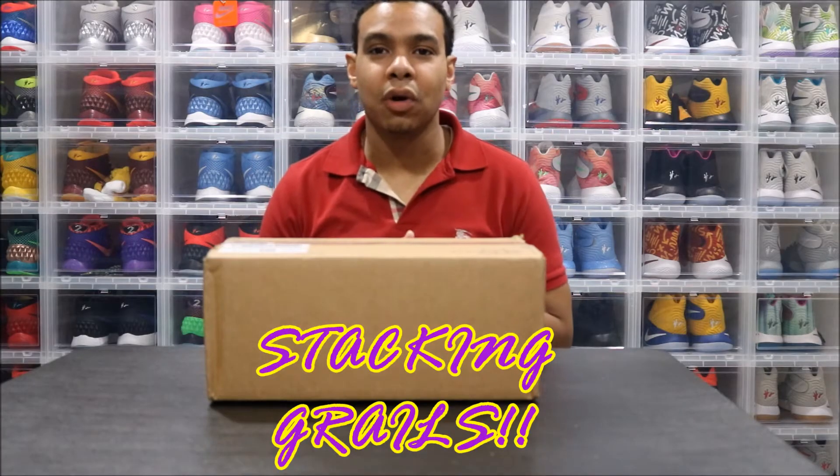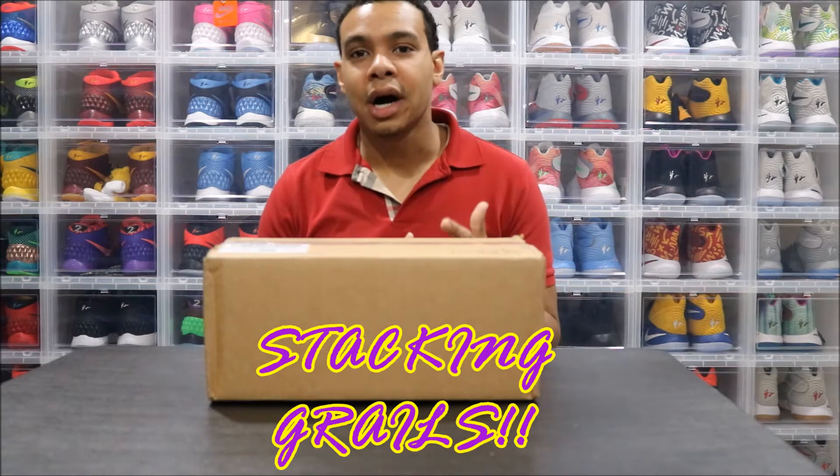What's going on YouTube? It's your boy Marley Moore hitting you with another video — an unboxing.